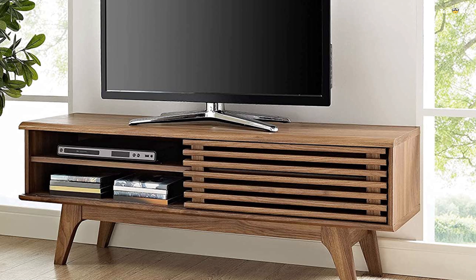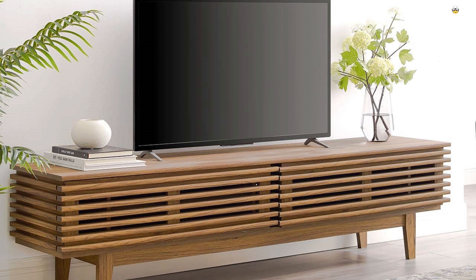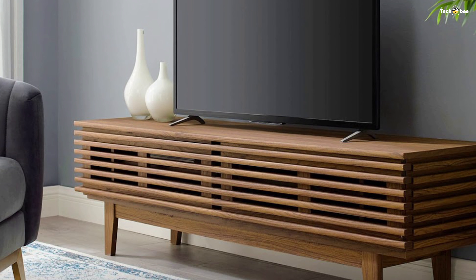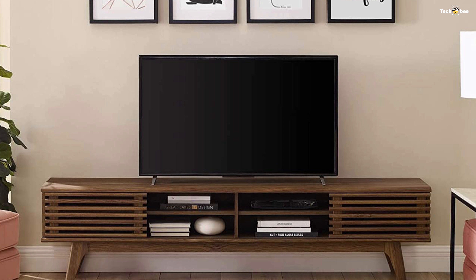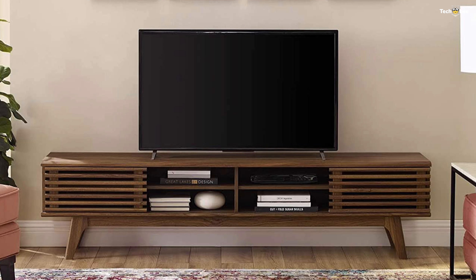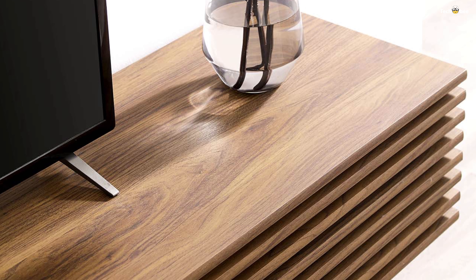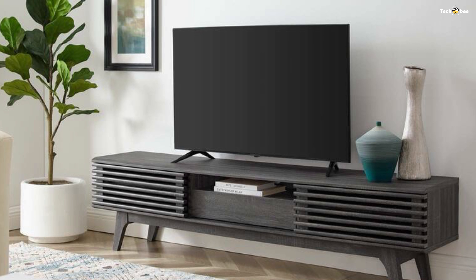Complete with cable management holes on both sides, Render's contemporary linear style is the perfect addition to the modern living room, lounge, or recreation area. It is perfect for living rooms, bedrooms, and lounge areas. This media console accommodates your entertainment essentials with ease while supporting flat-screen TVs up to 47 inches. The storage space is comprised of four units with a sliding slatted door for concealing media devices when not in use — perfect for the transitional needs of the modern home.